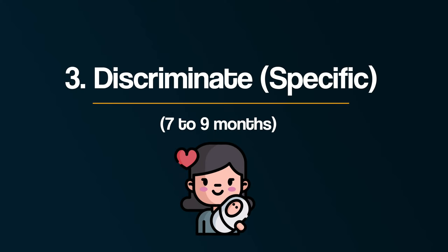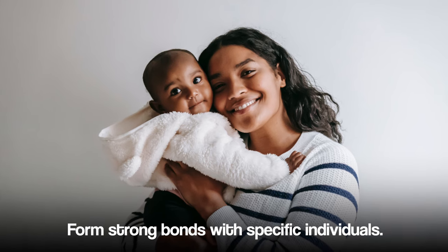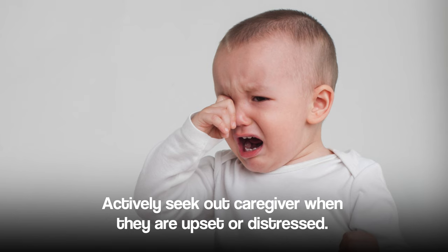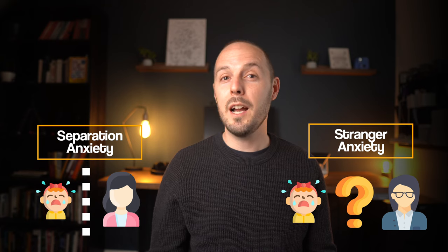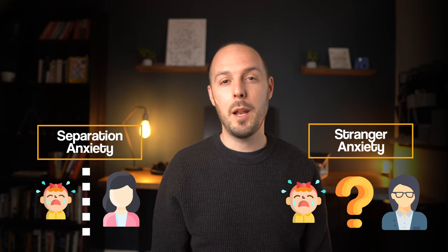Thirdly, discriminate or specific attachment at seven to nine months. This is the stage when infants begin to form strong bonds with specific individuals, usually their primary caregivers. They will actively seek out their attachment figures when upset or distressed and may become anxious when separated from them. In other words, they show separation and stranger anxiety. For example, a baby may cry and cling to their mother when she tries to leave the room or if a stranger tries to play with them.